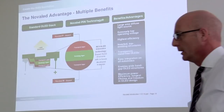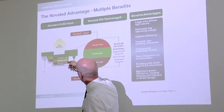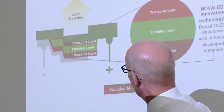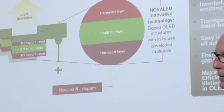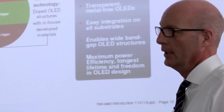Here we come to the basics of an OLED. An OLED consists of various layers of materials. You have two transport layers which transport electrons and holes. They meet in the emitting layer and by this so-called recombination they emit light. Novalet is focused on the doping of these transport layers to make them very efficient, allowing efficient travelling of electrons and holes and thereby creating a long-living and very efficient OLED.